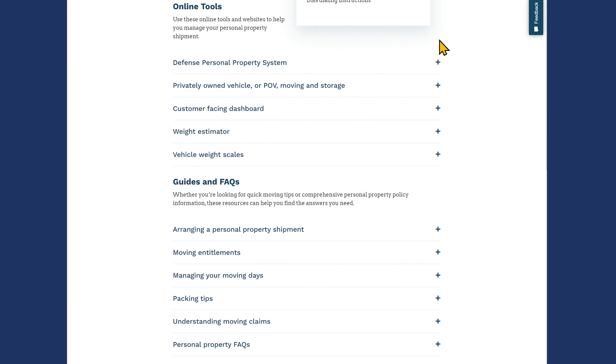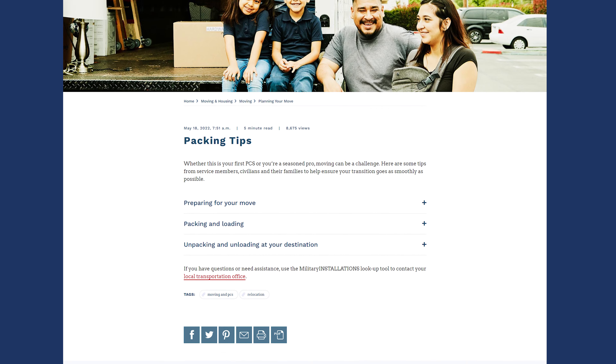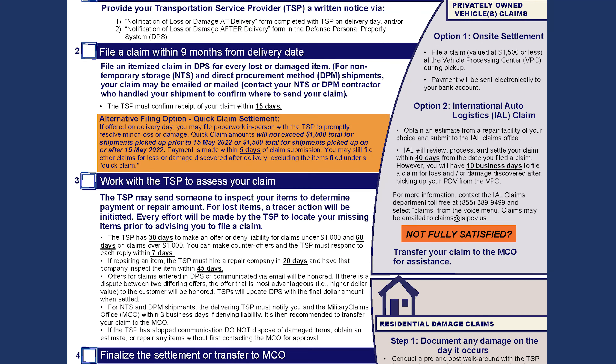You'll also find moving guides covering each step of household goods shipment, answers to frequently asked questions, articles and videos offering tips and advice, and fact sheets covering specific topic areas of interest.